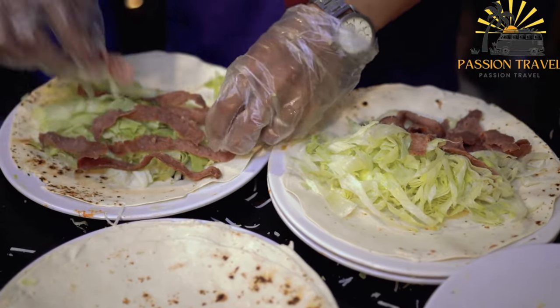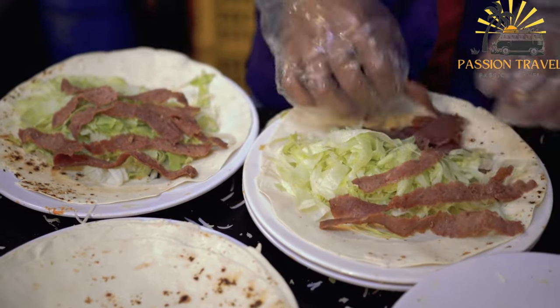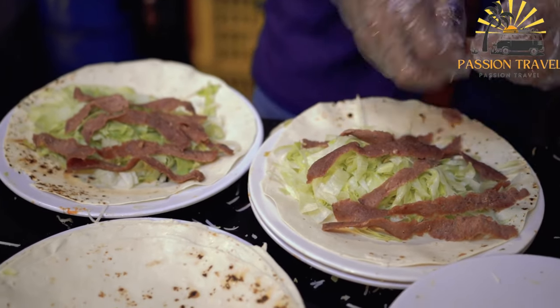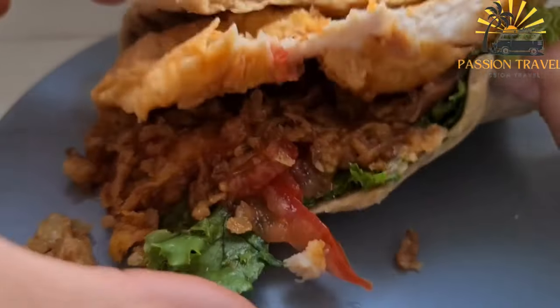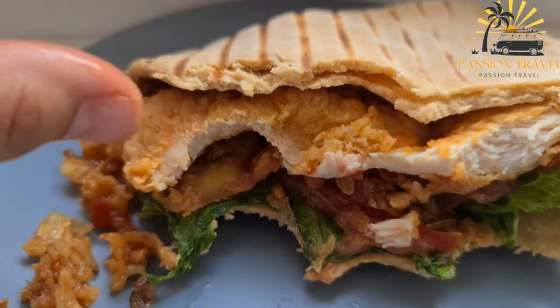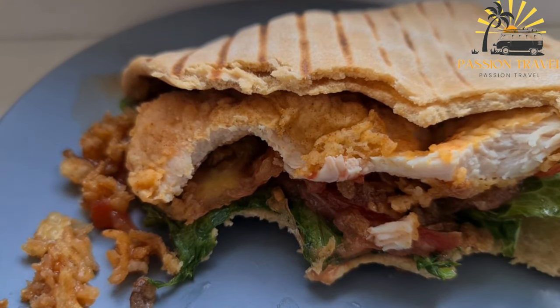The dish has many variations depending on the region, with different sauces and ingredients used in different countries. In recent years, shawarma has become increasingly popular as a fast food option, with many street vendors and restaurants specializing in the dish. It is often served with hummus, tahini sauce, or garlic sauce, and can be customized to suit individual tastes.